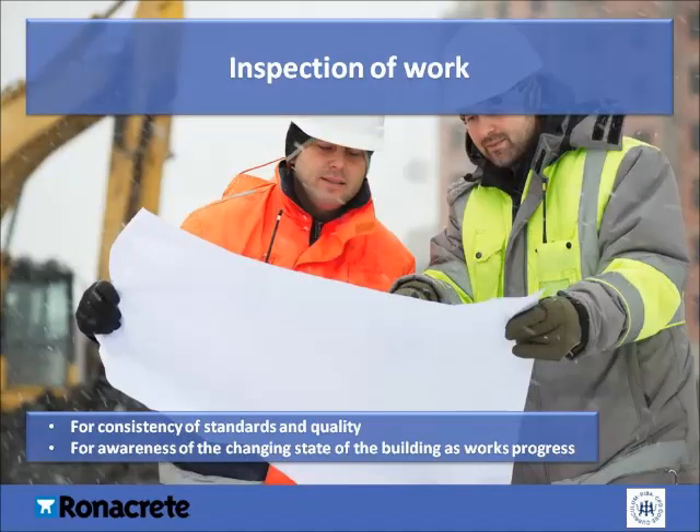Work inspections are necessary to ensure consistency of quality and adherence to the required standards, and awareness of the changing state of the building as works progress. A lot of time and effort will have been put into carrying out investigations, specifying repair methods and preparing contract documents, so it's essential this is implemented on-site. As well as ensuring best practice is carried out, site inspection allows you to continually assess the changing state of the building.